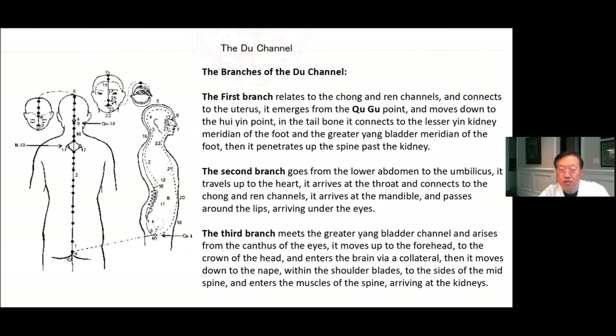The branches of the Du channel: The first branch relates to the Chong and Ren channels and connects to the uterus. It emerges from the Chu Gu point, moves down to the Hui Yin point, connects to the lesser Yin kidney meridian of the foot and the greater Yang bladder meridian of the foot, then penetrates up the spine past the kidney. The second branch goes from the lower abdomen to the umbilicus, travels up to the heart, arrives at the throat, and connects to the Chong and Ren channels, arriving in the mandible and passing around the lips under the eyes. The third branch meets the greater Yang bladder channel, arises from the canthi of the eyes, moves up to the forehead and crown, enters the brain, then moves down to the nape, within the shoulder blades to the sides of the mid spine, and enters the muscles of the spine arriving at the kidneys.